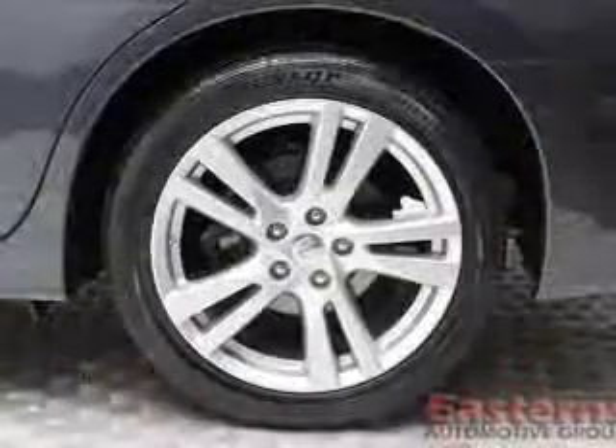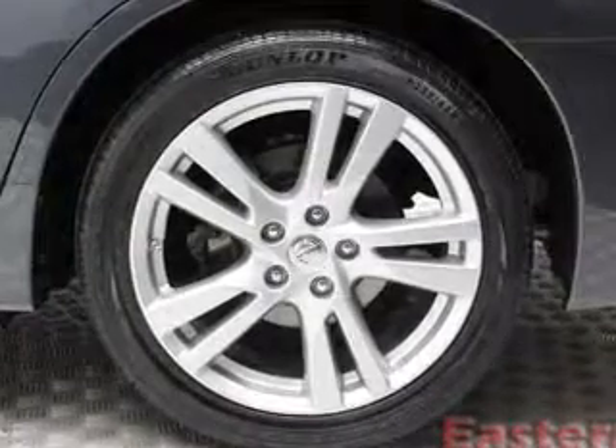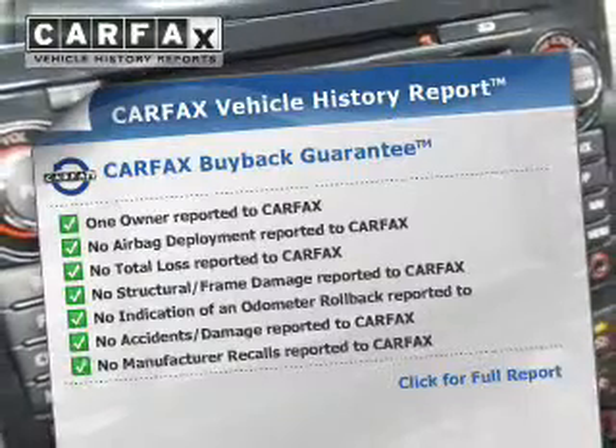Additional safety features include a passenger airbag, low tire pressure warning, front ventilated disc brakes, and anti-lock brakes.